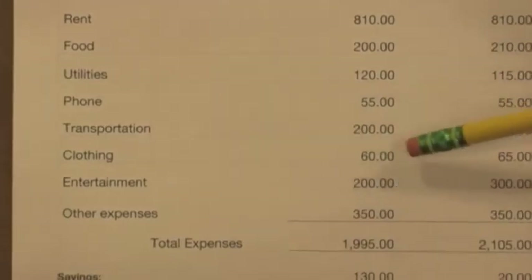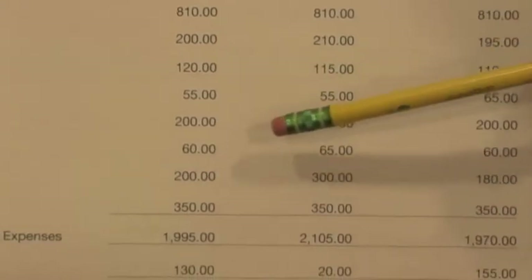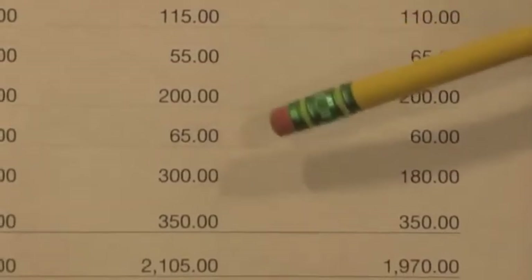My clothing — I'll pay $60 for the first month because I bought a few clothes. I bought a t-shirt for the second month which is $65, a cheap one, and I'll pay $60 in the third month again.